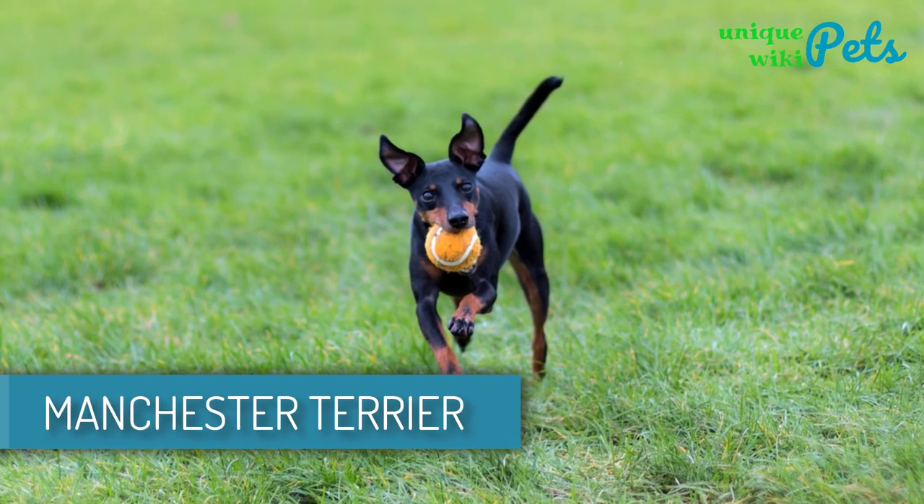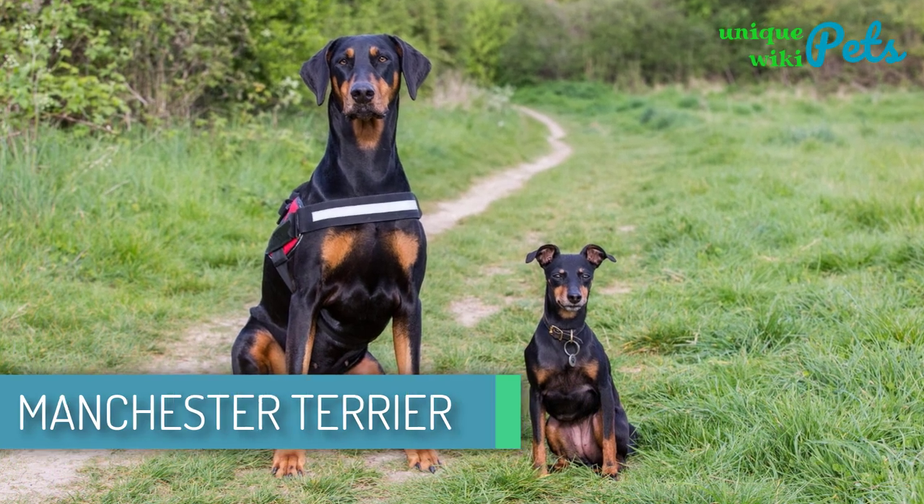Manchester Terrier. This is a spirited, lively dog. He loves to be with family and is very social.